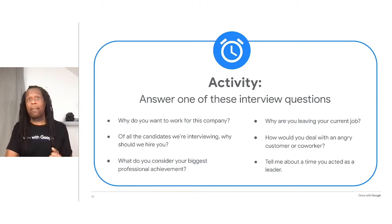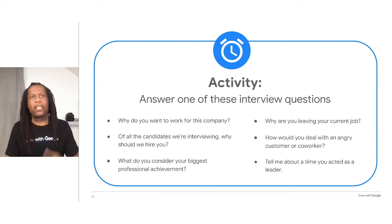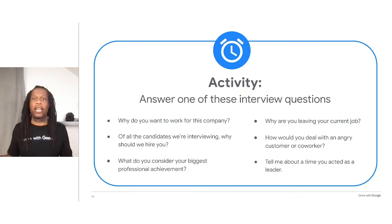Now I'm going to list some commonly asked interview questions. Remember to use the STAR method to structure your response — you can type your answer into the chat, write it down, or practice saying it out loud. Here are the questions: Why do you want to work for this company? Of all the candidates we were interviewing, why should we hire you? What do you consider your biggest professional achievement? Why are you leaving your current job? How would you deal with an angry customer or a coworker? Tell me about a time you acted as a leader. Choose one and take a minute to answer it.